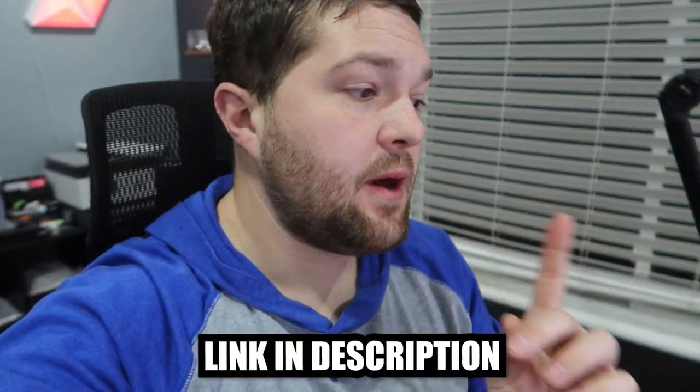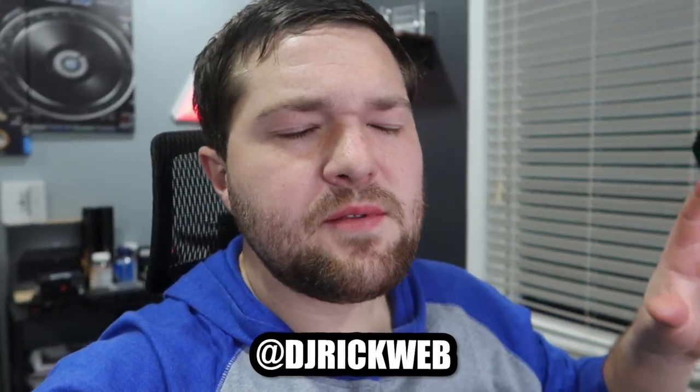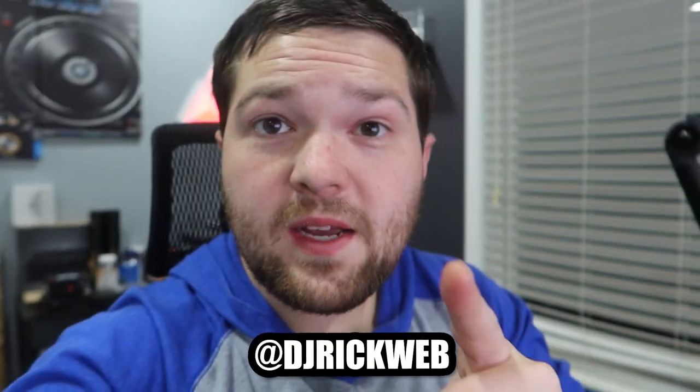And there you guys have it — just a quick little gig log for you guys. I didn't get to film much at this event, but being at the Grand Over it's an awesome party. Go check out the other video we did at the Grand Over — it was a really crazy six-figure wedding. I hope you guys enjoyed this quick video. I'm trying to post more often — maybe twice a week right now.